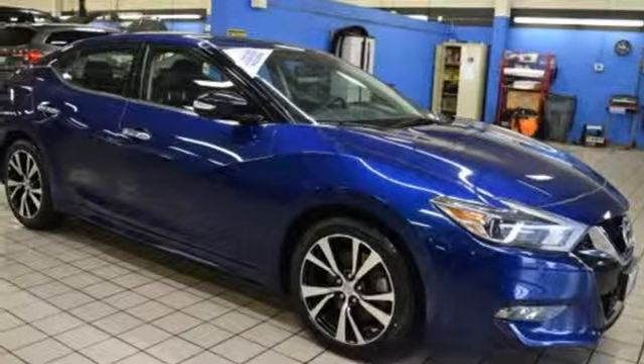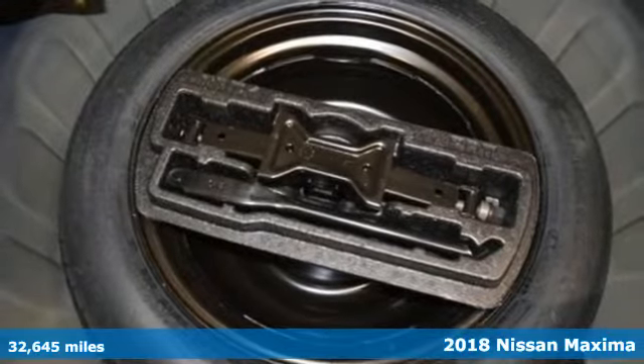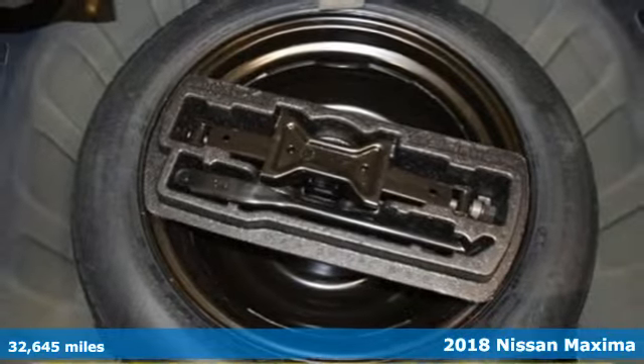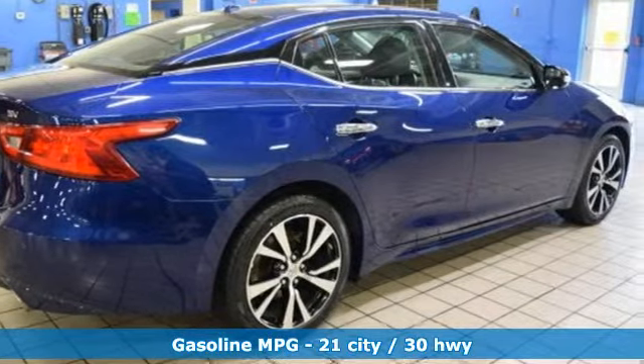It's a 2018 Nissan Maxima. Jet inspired, soul stirring. The Maxima takes you way beyond practicality, and with features like these, every drive is a pleasure.